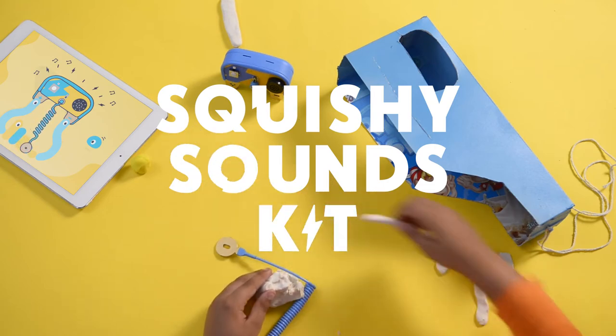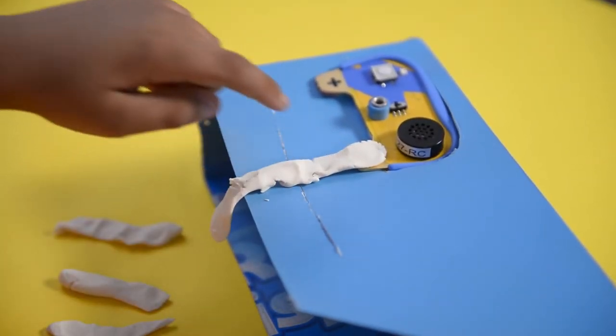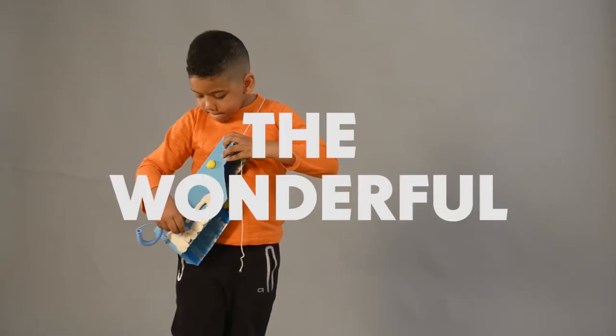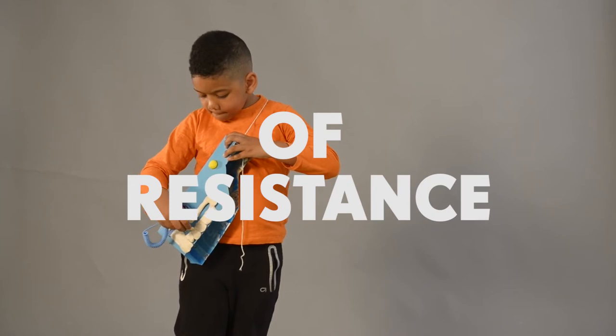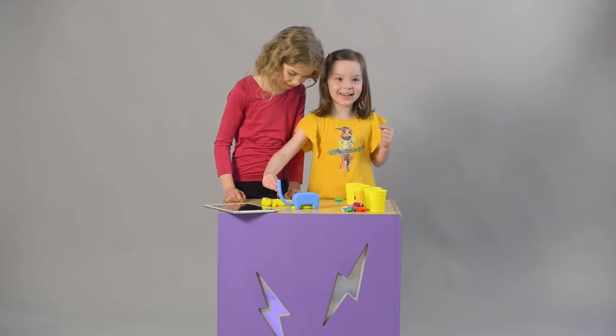With the Sound Kit, kids mold instruments out of ElectroDoe to create squishy keyboards. But actually, they're discovering what Einstein referred to as the wonderful world of resistance. That sounds like a hit!